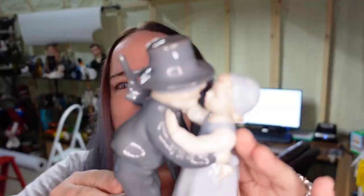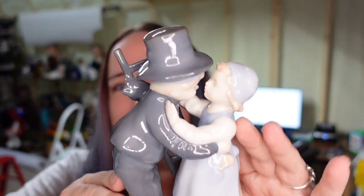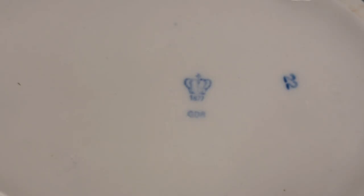This next piece — I'll put a screenshot up of the comp — they have it listed as Yadro style. I only paid $12 and I think I have them at about $40 to $50. They're really cute little chimney sweeps with a ladder, kissing a girl. There's the marking on the bottom.